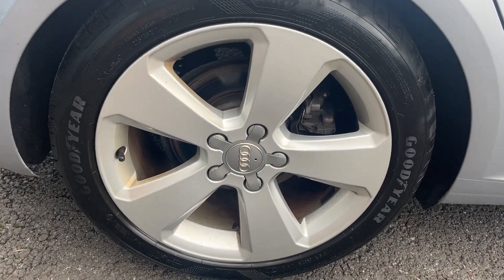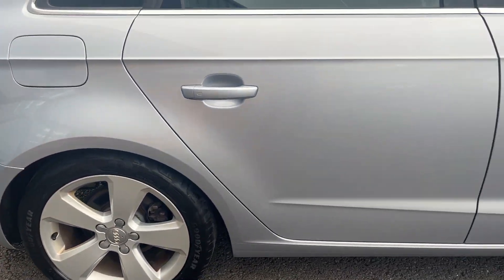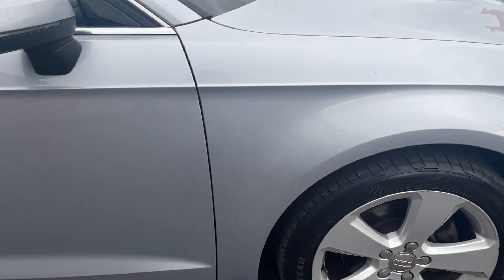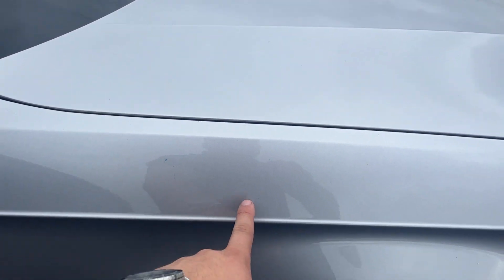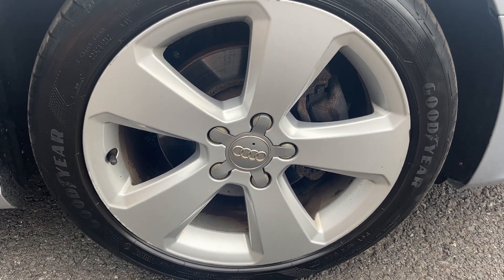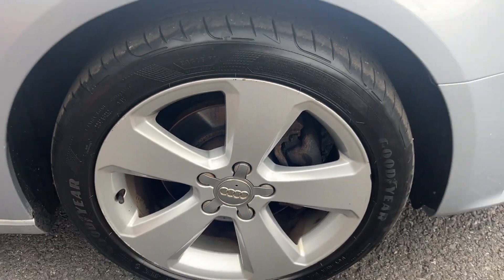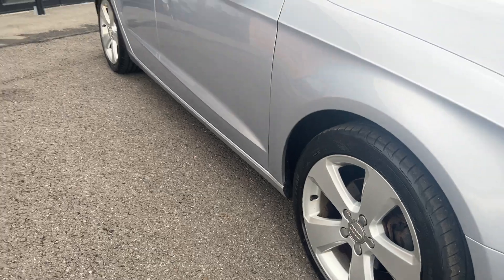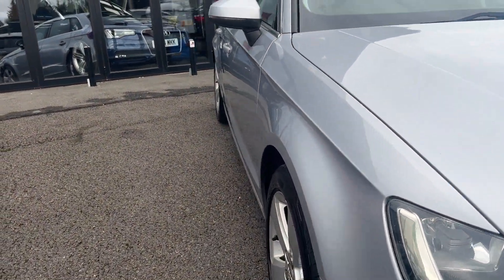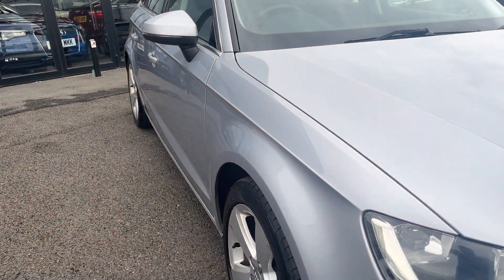The offside rear alloy looks a good condition alloy with only a couple of age-related marks, and the offside rear tyre is nearly new with approximately 6mm remaining. Moving down the offside, all the panels look in good condition. One or two light marks on the offside wing just to be polished up and touched in. The offside front alloy is a good condition alloy with just one or two light marks, so we'll have this one refurbished at the same time. The offside front tyre has approximately 4mm remaining. Looking back down the offside from front to rear, both offside doors look in good condition and the offside rear quarter looks good.